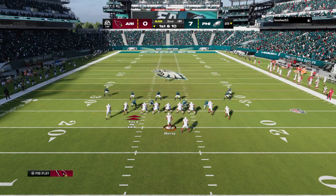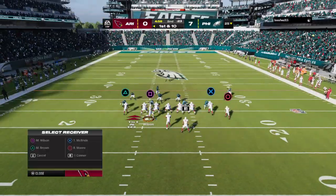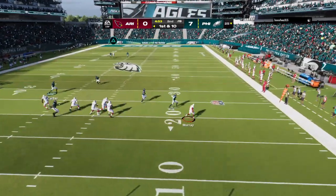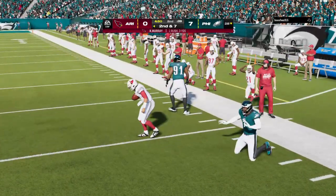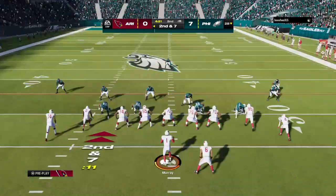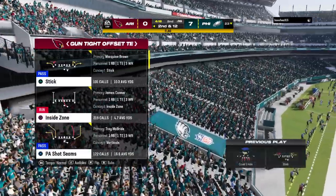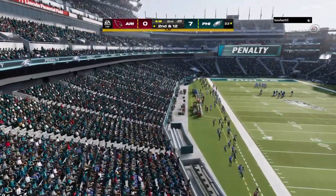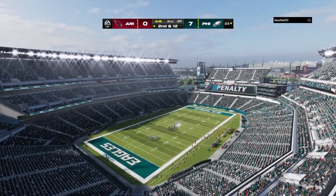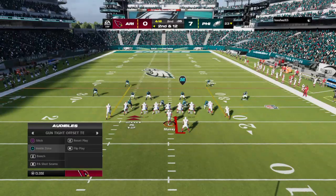Murray and the Cardinals with a first and 10 at their own 25-yard line. In motion right is Wilson. On first and 10, here's Murray — eluding the pressure right, and he'll be upended at the 28-yard line, just a three-yard gain. Here's second and seven from the 28. Movement by one of the big boys up front for Arizona — flag comes in for a false start.